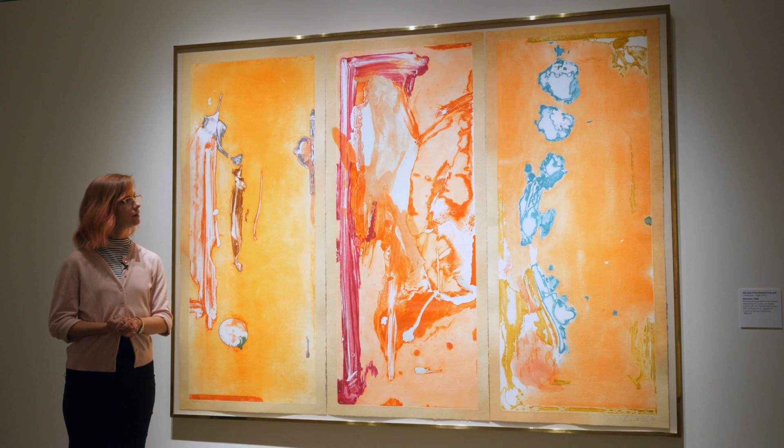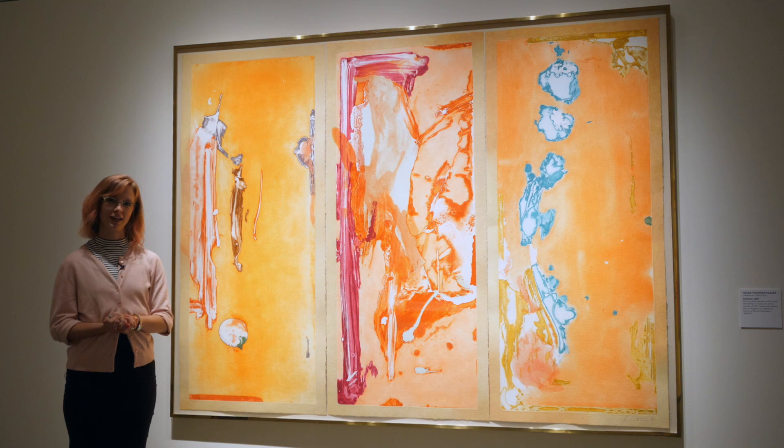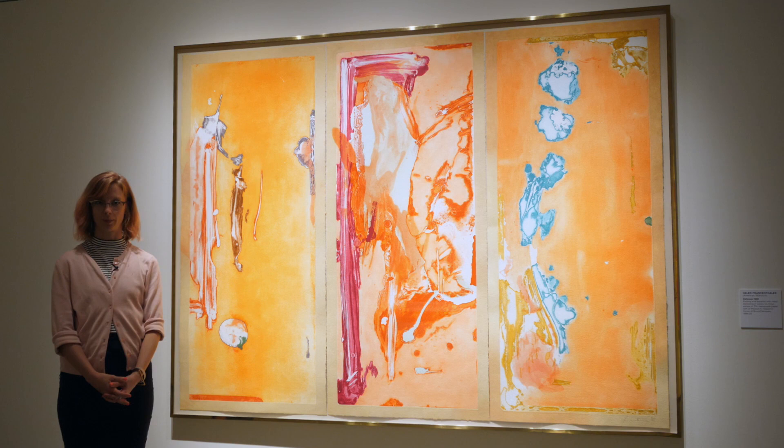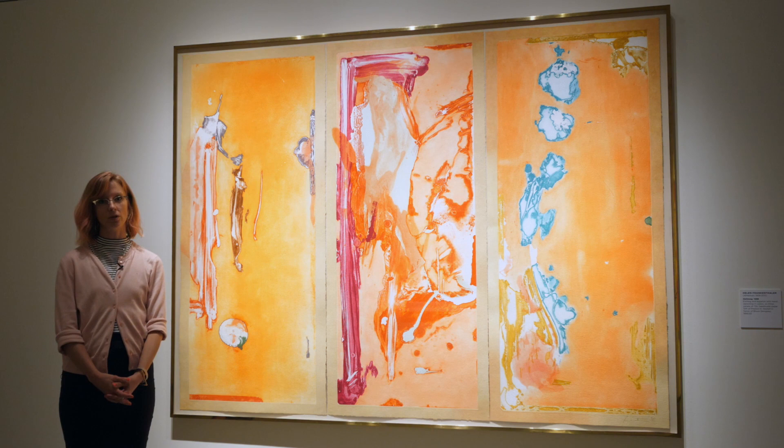Born in 1928 in New York to an upper-class Jewish family, Helen Frankenthaler was raised to always have a career in mind. She went on to attend Bennington College in Vermont, where she studied under artists like Hans Hoffman. She became part of the second generation of post-war abstract expressionists, and her soak-stain technique would help lead the way into the color field movement for abstract art.